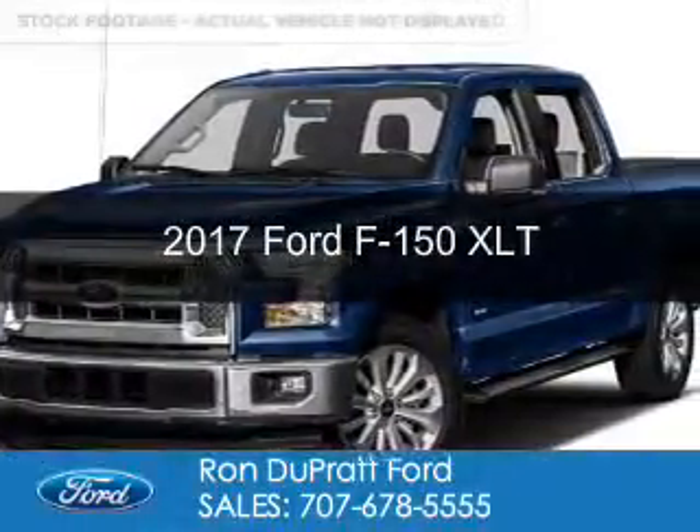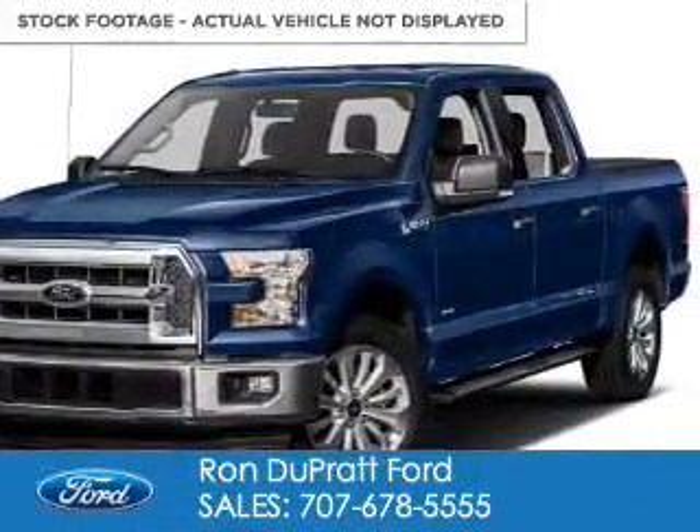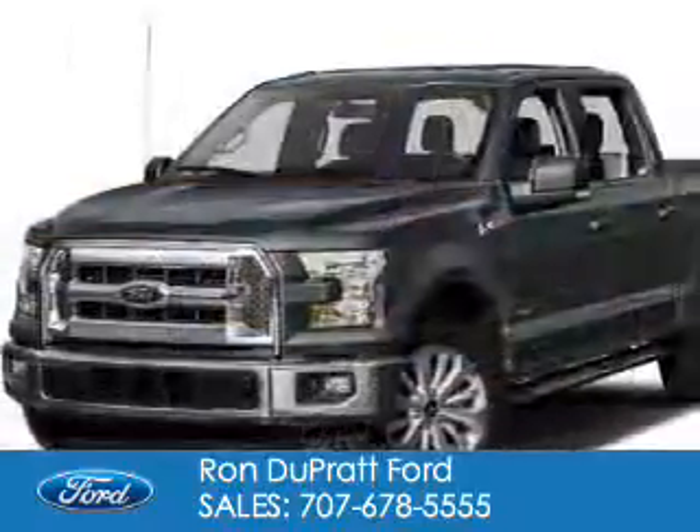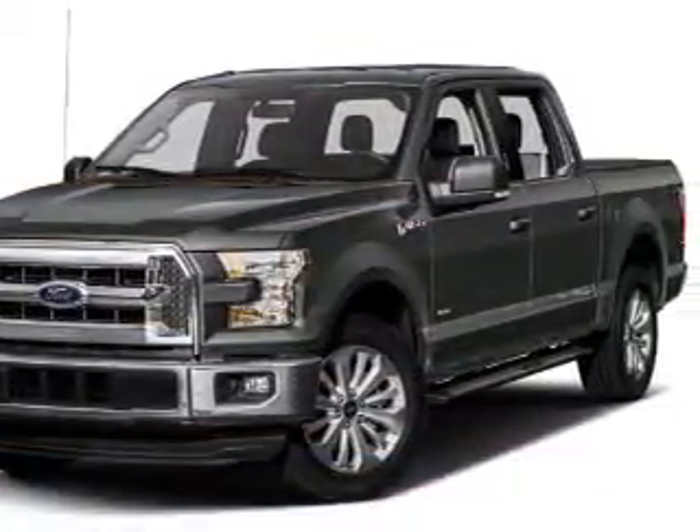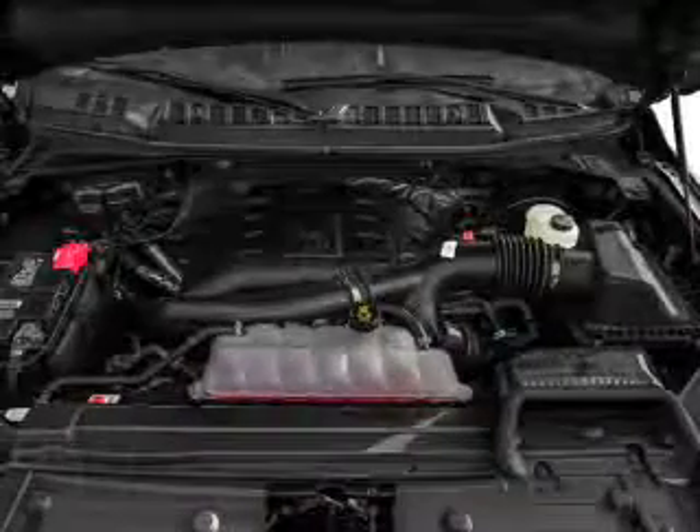This is a new 2017 Ford F-150. It's powered by four-wheel drive, a 3.5-liter, six-cylinder engine, and an automatic transmission.